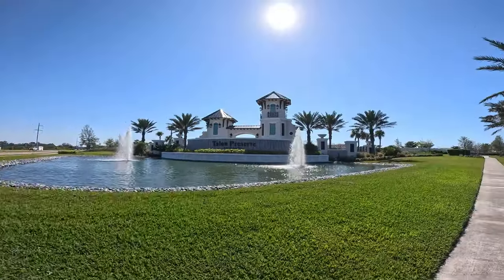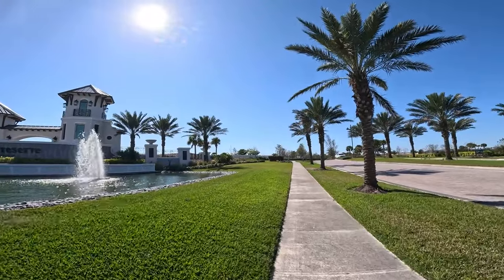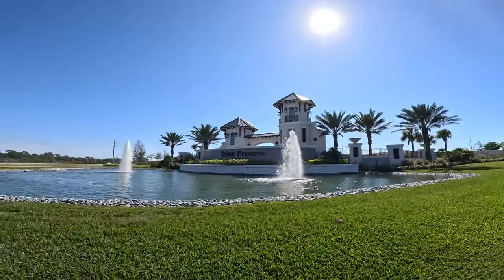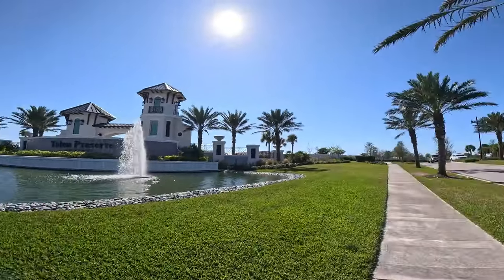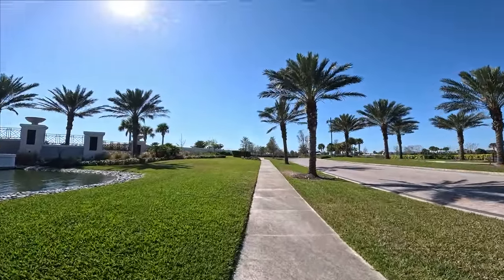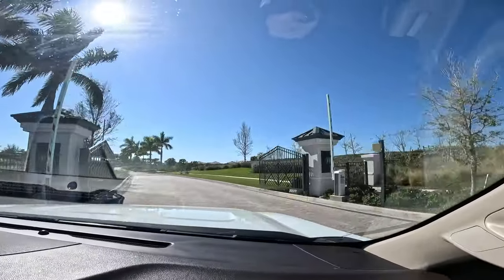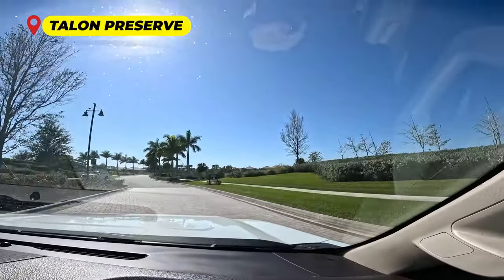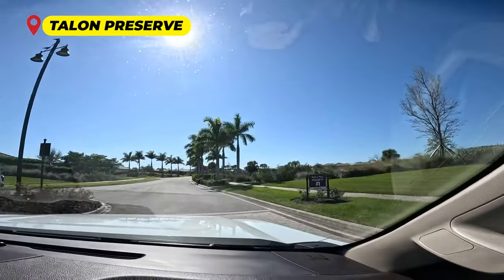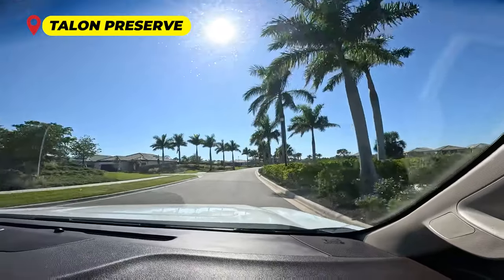We are starting with Talon Preserve — this has been one of our favorite communities to work in. The builder is DiVosta. One of the reasons we wanted to come shoot this video today and start here is because their amenities are now open.